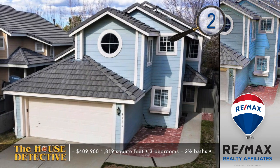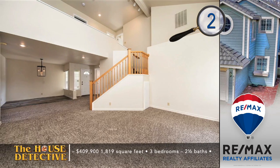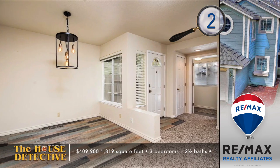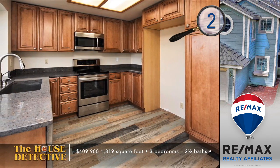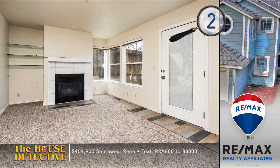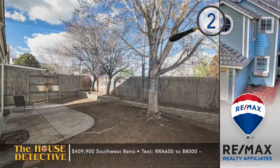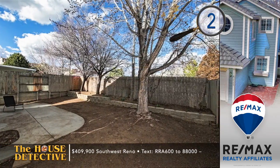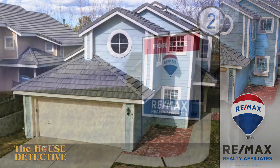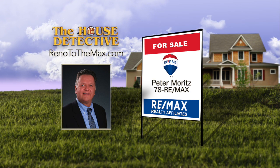There's no doubt about it — home number two has one of the best locations in town. It's tucked away in a quiet southwest Reno neighborhood but close to so much. This freshly remodeled home has three bedrooms, two and a half baths, and all-new carpet and fresh paint. You'll find high ceilings, a gas-logged fireplace, and a remodeled kitchen with new cabinetry, counters, and floors. The master bedroom looks out to a park-like backyard. This 1,819-square-foot home gives you access to miles of walking trails, community pool, tennis court, and hot tub. This is an excellent buy at $409,900. Call Peter Moritz at RE-MAX Realty Affiliates at 78REMAX.